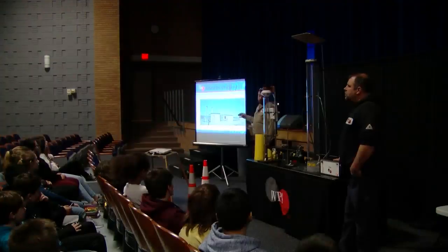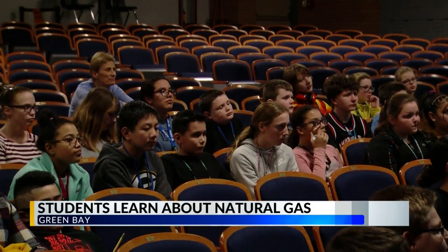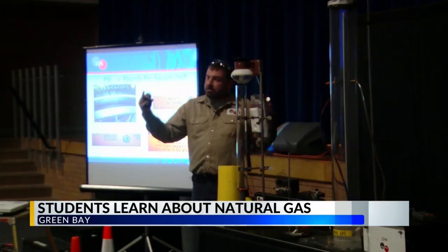Sixth graders in the Green Bay School District got a hands-on presentation learning all about natural gas today. WPS natural gas mechanics educated the students on all facets of the energy source, including where it comes from, what it's used for, and most importantly, how to use it safely.